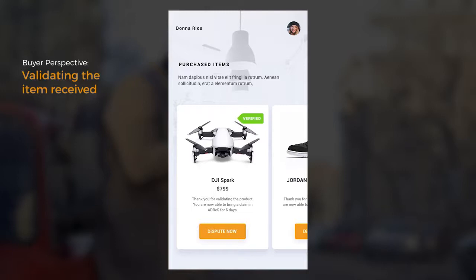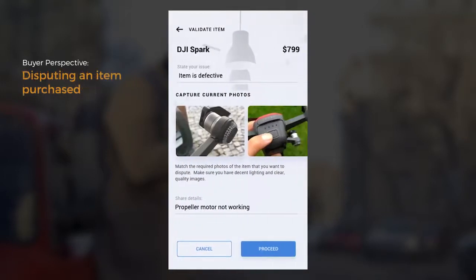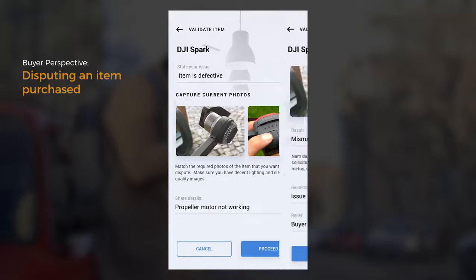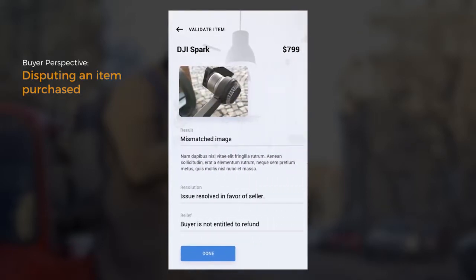After six days, the buyer crashes the drone and cannot make it work again. The buyer tries to dispute this in ADDRESS. In the dispute page, the buyer makes a selection from a list of issues. ADDRESS then prompts the buyer to take another round of photos of the product. After a few moments, the machine learning algorithm used by ADDRESS determines that the likely cause of the issue is physical damage after delivery. Thus, ADDRESS resolves the issue in favor of the seller.